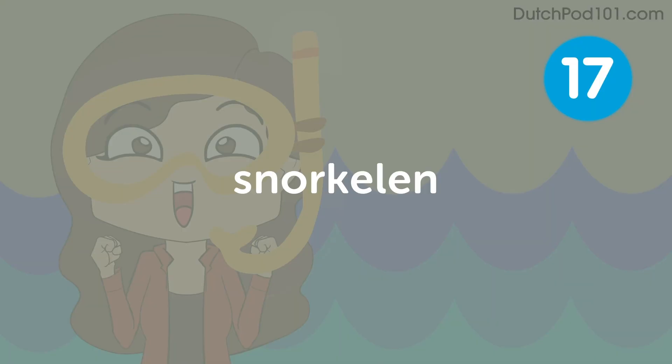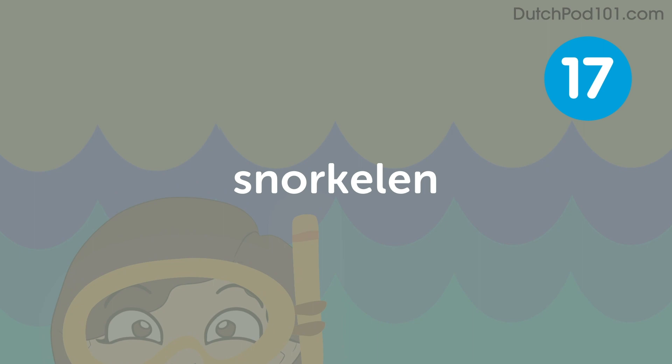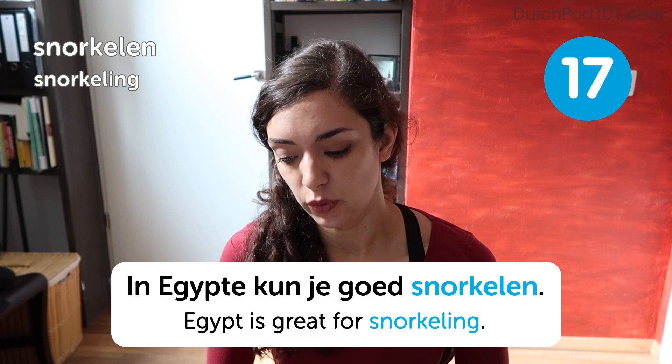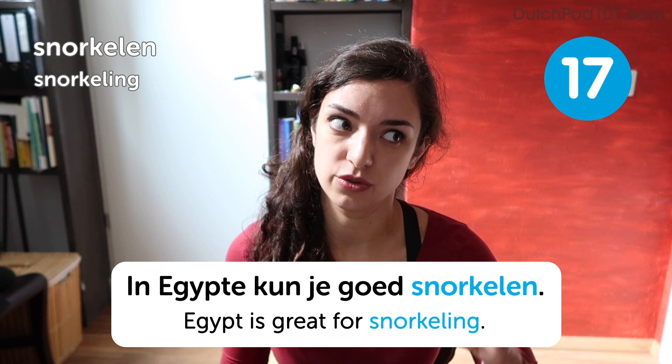Snorkelen. Snorkelen. Snorkeling. In Egypte kun je goed snorkelen. Egypt is great for snorkeling. Here again we have a word that is very much the same in both English and Dutch. I've always wondered whether it's supposed to sound like bubbles — snorkeling. Is that just me?